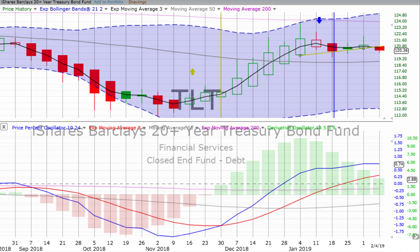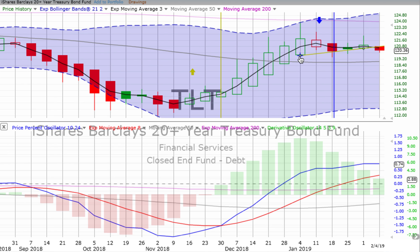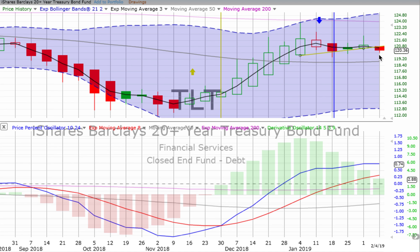Let's jump into 20-year bonds and then gold. We see 20-year bonds are down for the day 0.45%. Candles are starting off weak for the week — we've got a red candle forming with a down wick, which is a solid red candle. The price percent oscillator has gone flat, and the derivative oscillator has continued to lose momentum since it peaked on the week ending January 4th — it's really been a sideways slide the whole time. Remember, bonds are typically a safe haven; when stocks are doing well, the opposite is often true.